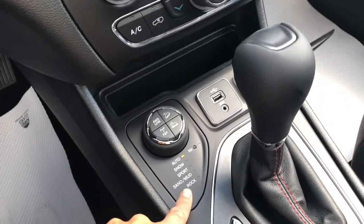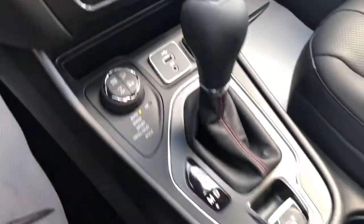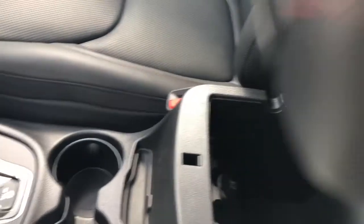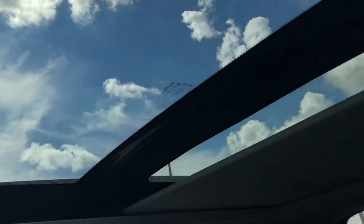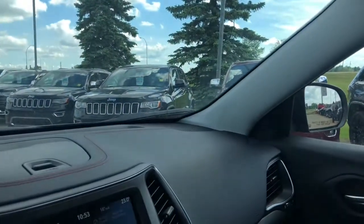Down below is your four-wheel drive options, as well as your USB connection. Some storage in the center here. Nice big sunroof — I don't even have it back all the way that it can go.